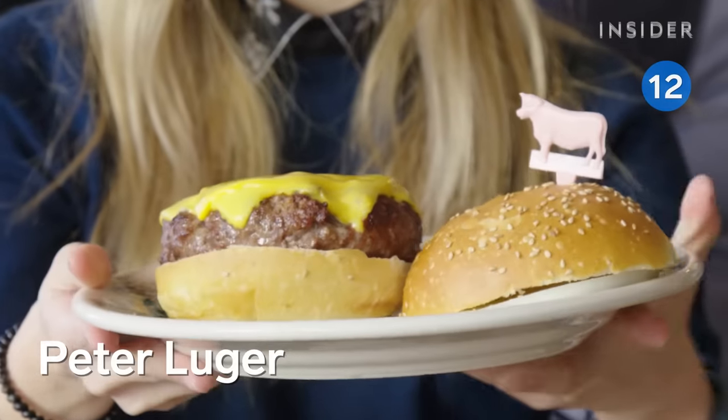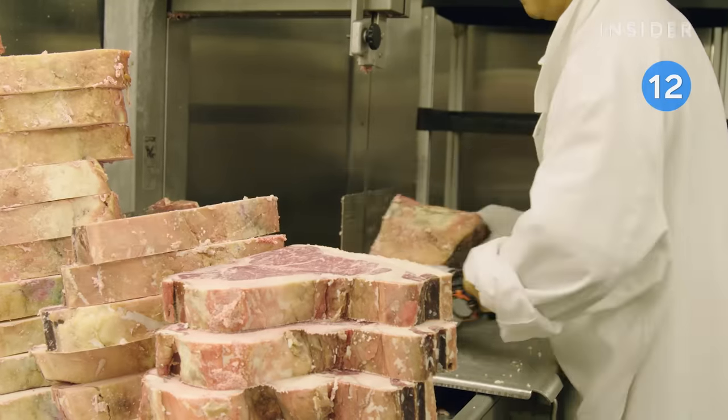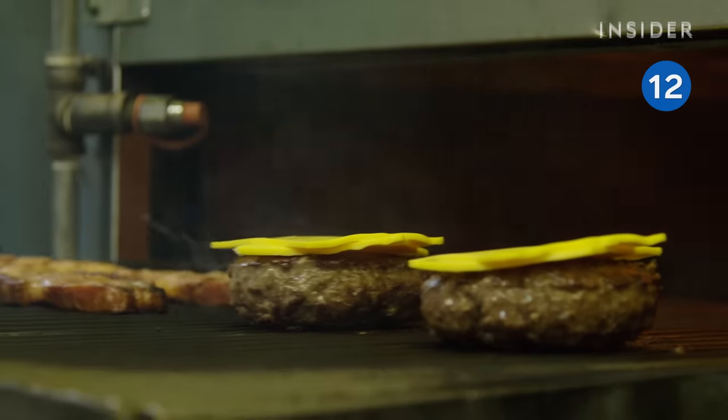Now we have to give Peter Luger in Brooklyn its time to shine. The patties are ground fresh using a mix of dry-aged steak and prime beef, and dressed with a slice of white raw onion.